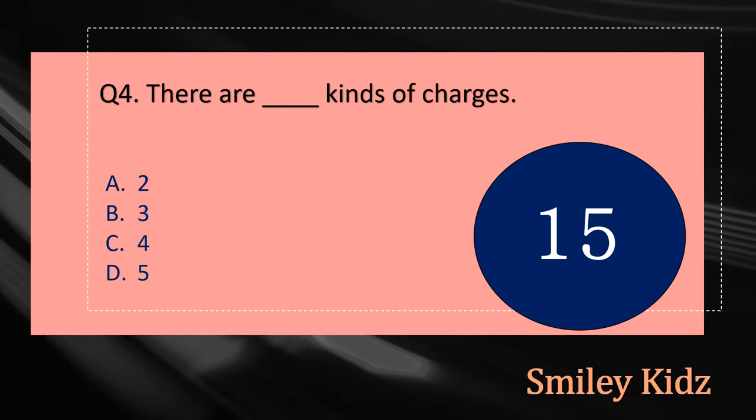Question number four: There are dash kinds of charges. The options are: A - 2, B - 3, C - 4, or D - 5. Your time starts now.